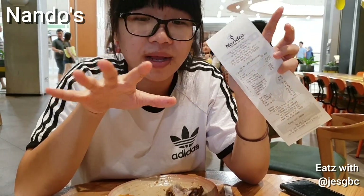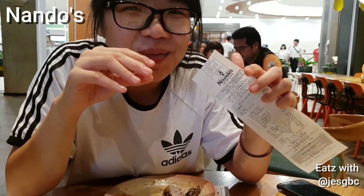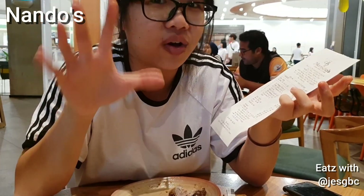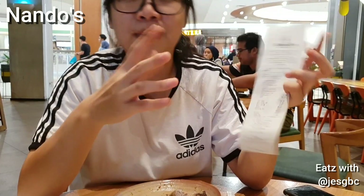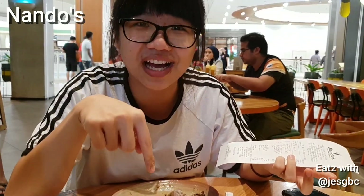It was a really good meal. This is not my first time at Nando's in Malaysia. Because in Singapore, just one set itself is already $50. So you can eat two times here for the same price. When in Asia, just come and eat.